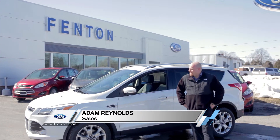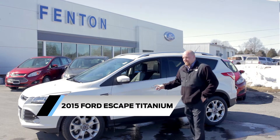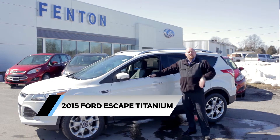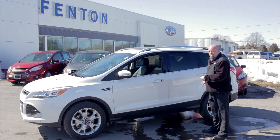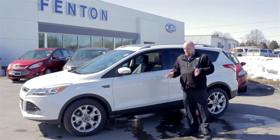Hi folks, Adam Reynolds here again, here to show you a brand new 2015 Ford Escape Titanium, one of my all-time favorite vehicles. This Ford Escape features an intelligent four-wheel drive system which dominantly runs front wheel but can convert torque to the rear wheels within milliseconds, making it very efficient over these snowy roads here in central New York.